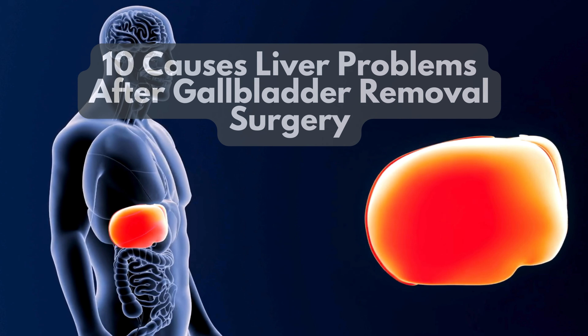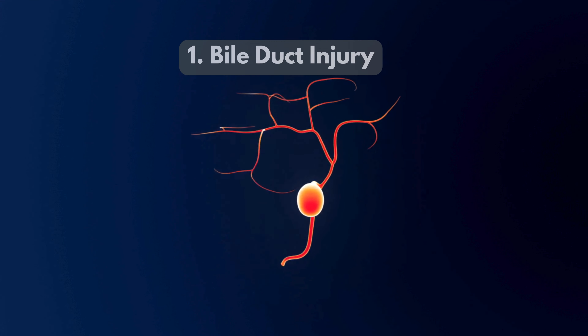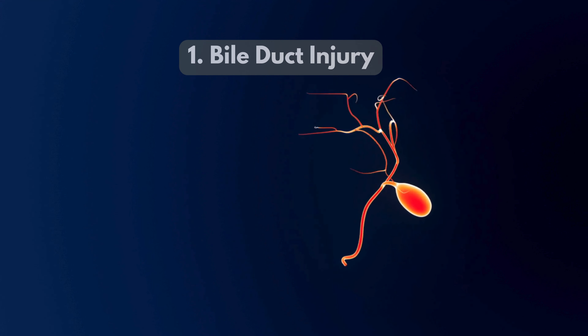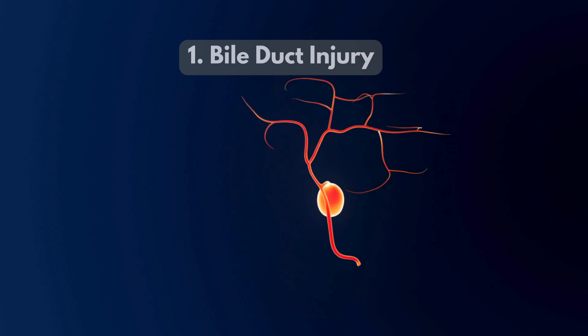10 Causes of Liver Problems After Gallbladder Removal Surgery. 1. Bile duct injury — damage to bile ducts during surgery can block bile flow, causing liver inflammation.